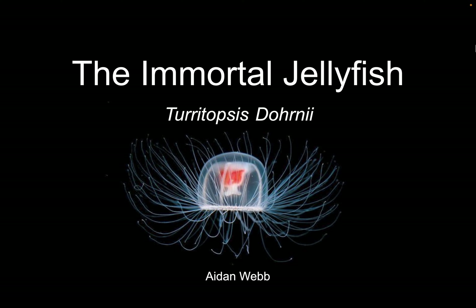My name is Aidan Webb, and today I'll be talking about the immortal jellyfish, or the Turritopsis dornii.